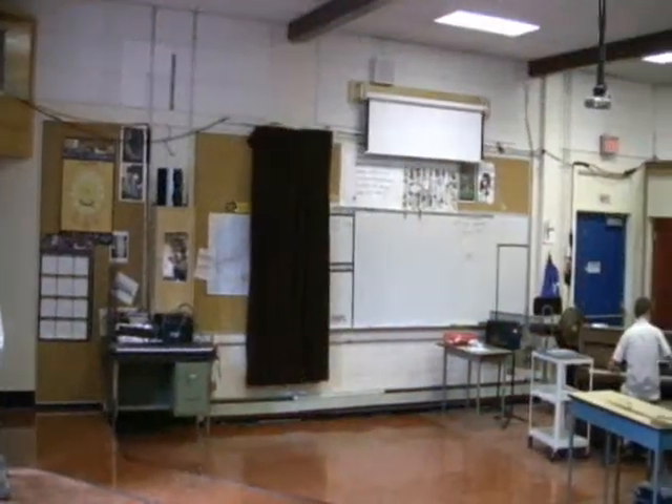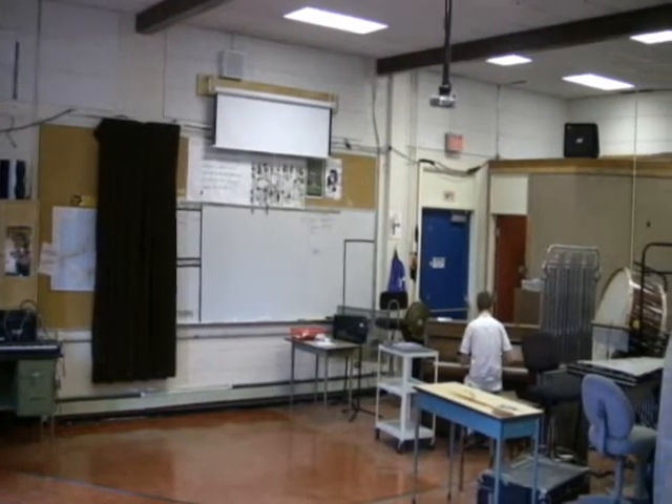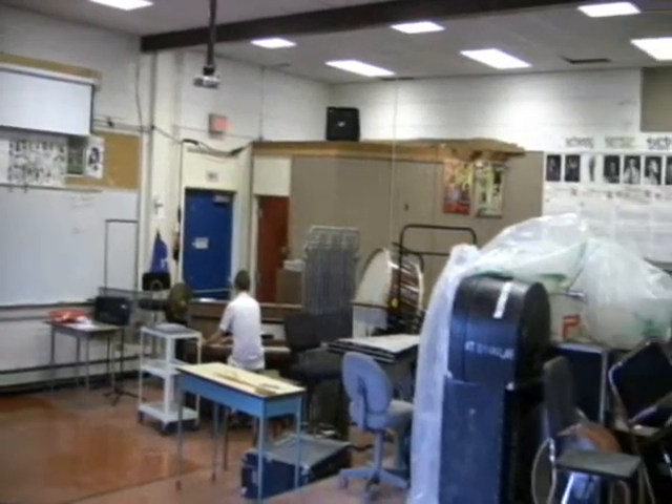And here's the music room, where the band plays and the jazz band plays. Some people occasionally walk in to eat their lunch if it's open, but mostly for music playing, because it's the band room.